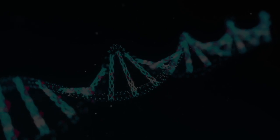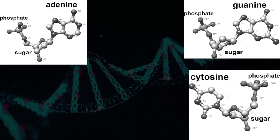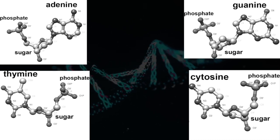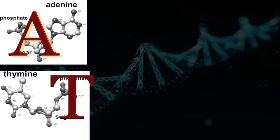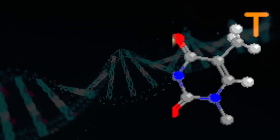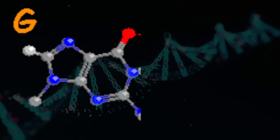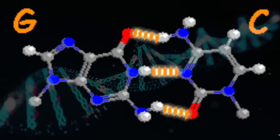DNA is made up of four chemical bases: adenine, guanine, cytosine, and thymine — let's call them A, T, G, and C. In DNA, T can only combine with A, and G can only combine with C. That's the basic rule, so we have a long chain of A-T and G-C pairs.